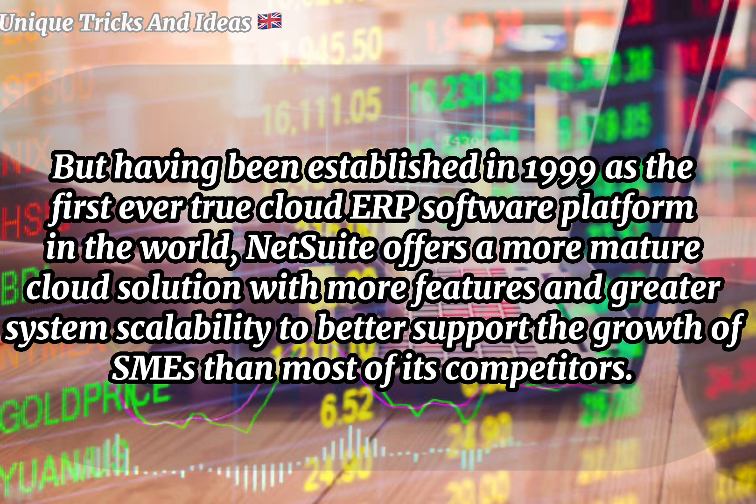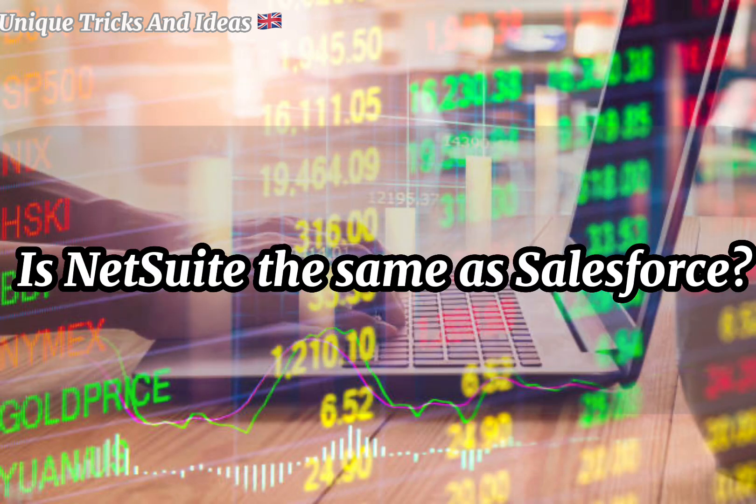Why is NetSuite better than competitors? Having been established in 1999 as the first ever true cloud ERP software platform in the world, NetSuite offers a more mature cloud solution with more features and greater system scalability to better support growth offices than most of its competitors.